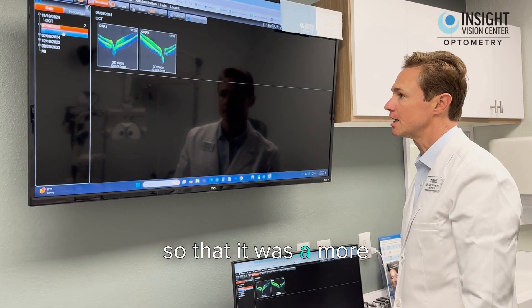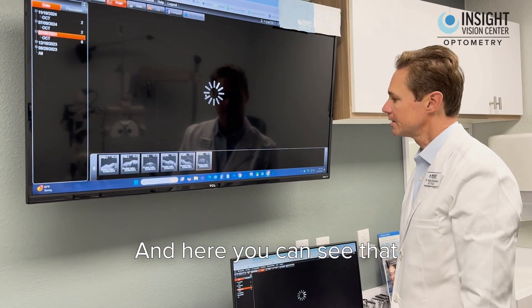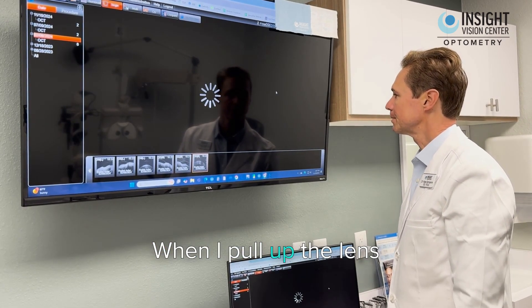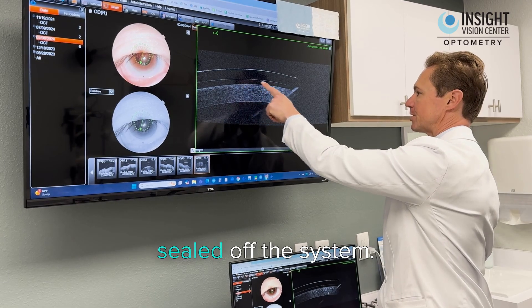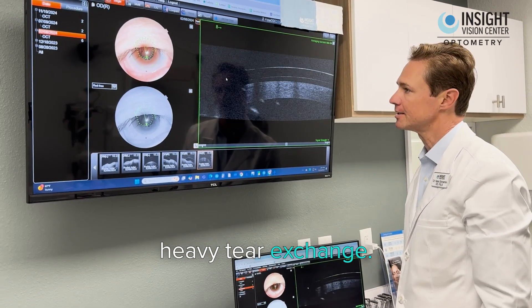What we did for her is we changed the fit of the lens so that it was a more sealed system. And here you can see that there's no longer any midday fogging. When I pull up the lens scan that we did, you can see that it's now optically clear — there's no longer any heavy tear exchange.